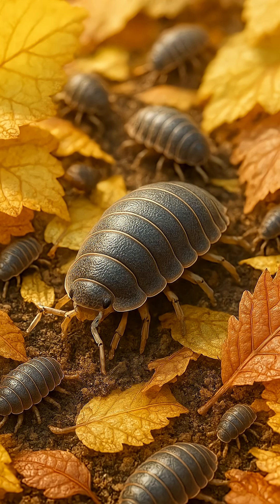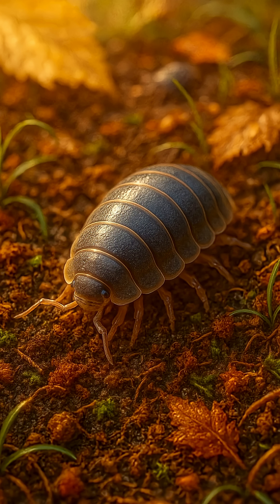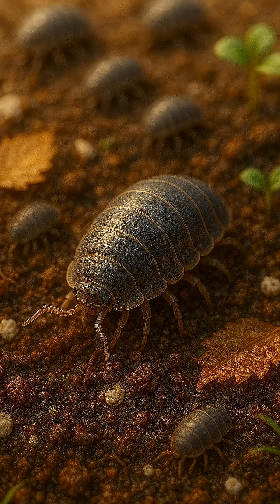One, leaf recyclers. Wood lice recycle fallen leaves and dead plants. Two, humus creators. They form a fertile soil layer. Three, mineral recyclers. Their digestion releases useful substances, including calcium, into the soil.